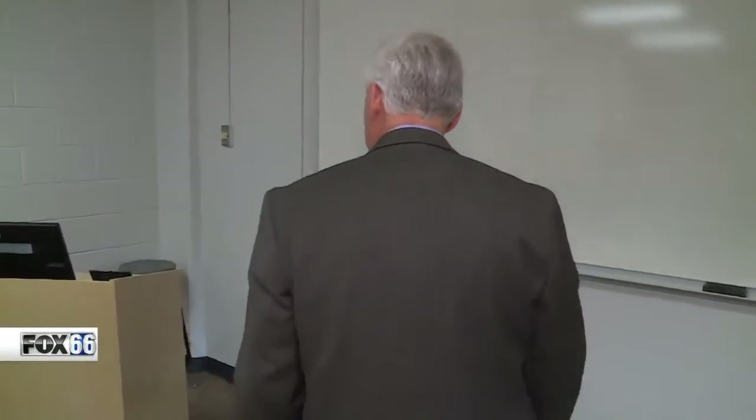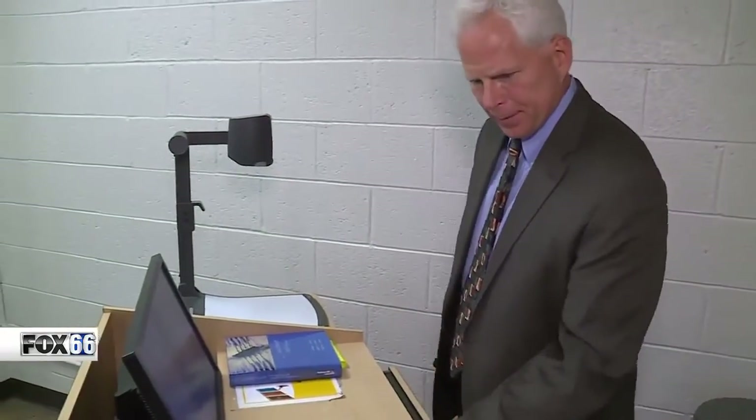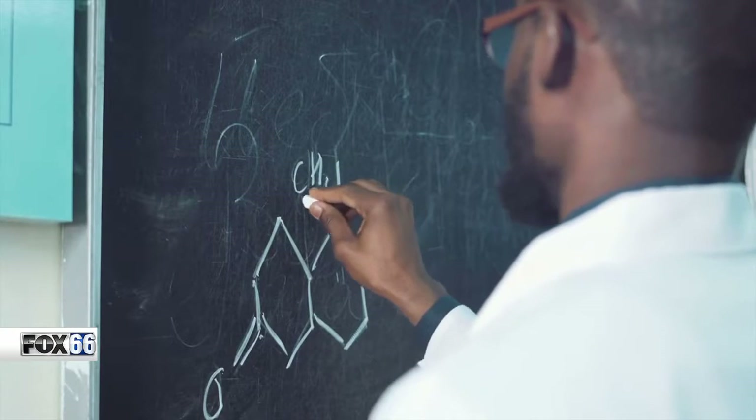Like the lecture hall, this smaller classroom has everything instructors like honors college director Dr. Brian Ivory need to teach today's tech-savvy students. He remembers old school classrooms, much different from this one. "You had a chalkboard, you had chalk, you had overhead slides. Now you can bring the entire universe right into the classroom through the computer, and that's more engaging for our students."